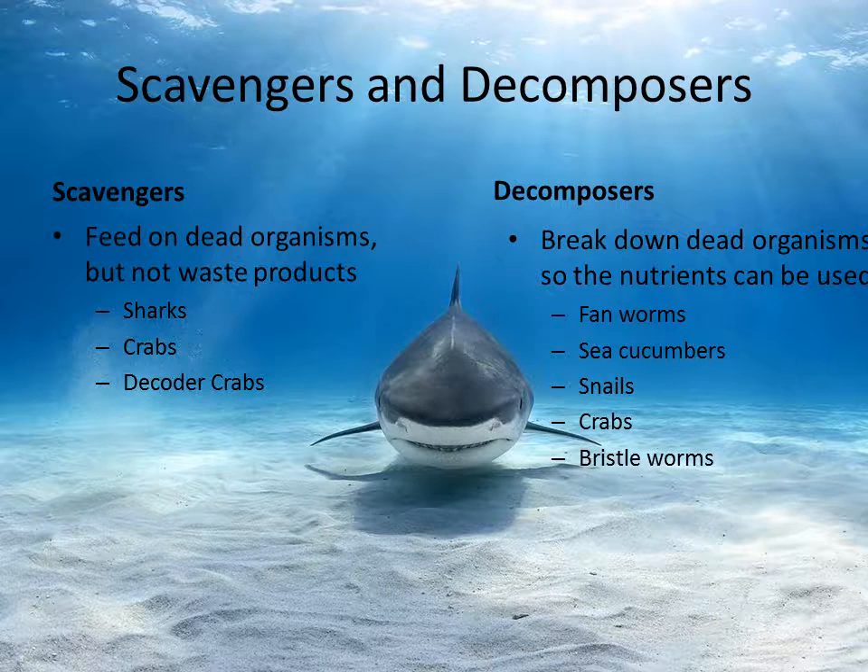Here are the lists of my scavengers and decomposers. Scavengers feed on dead organisms but not waste. Examples include sharks, crabs, and decorator crabs. Decomposers break down dead organisms so that nutrients can be used. Examples are fan worms, sea cucumbers, snails, crabs, and bristle worms.